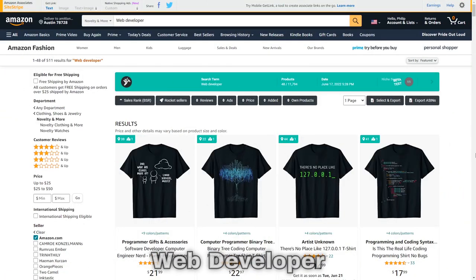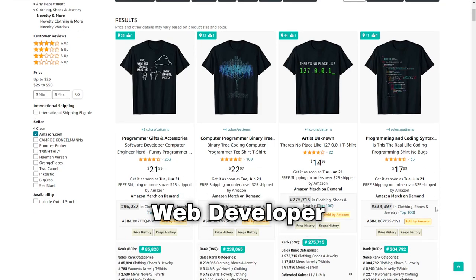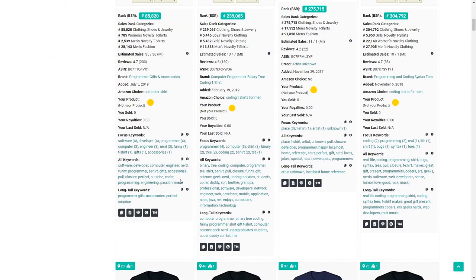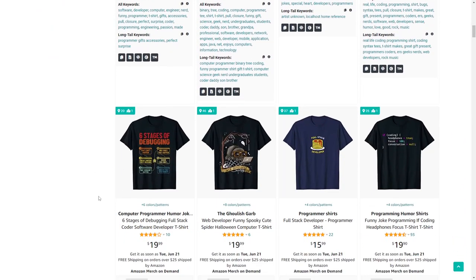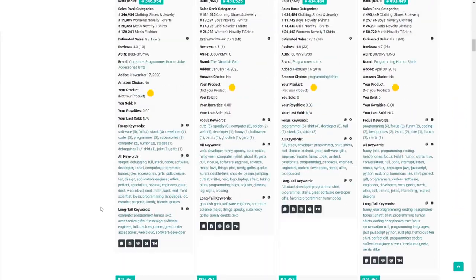Niche number nine is web developer. There are lots of different types of developers or programmers — such as software developer, app developer, and game developer. There's plenty of sub-niche opportunity in these coding-related designs.